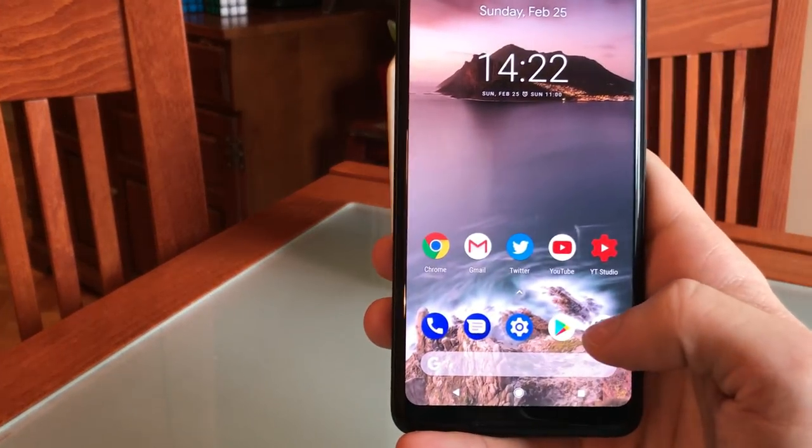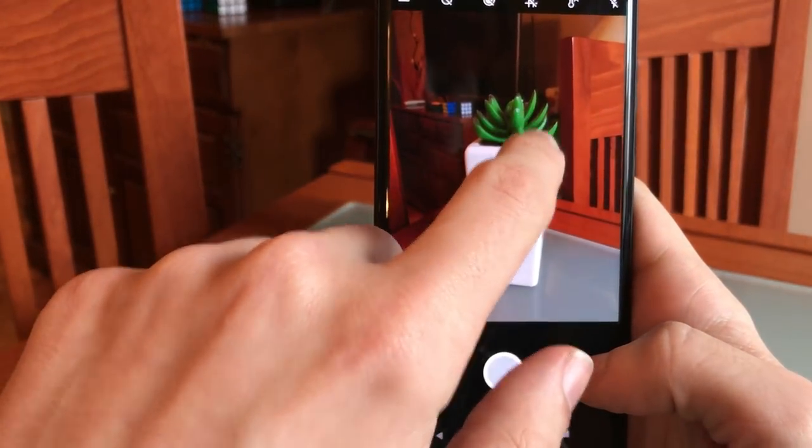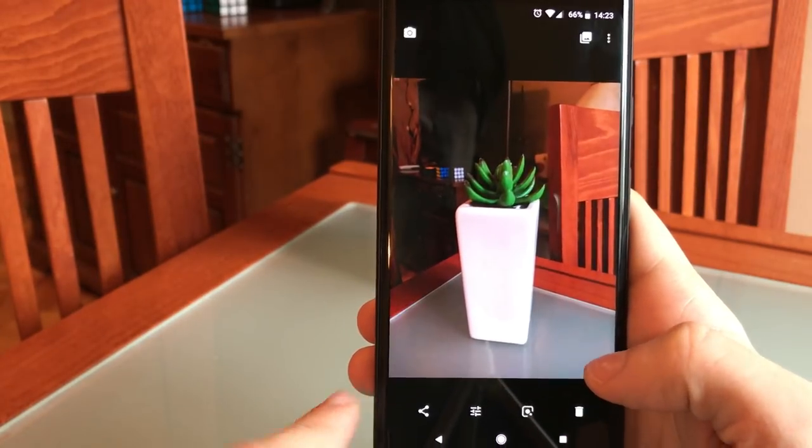We've gotten to a point where smartphone cameras have gotten so good that saying one is better than another is only a matter of preference, but for me, and as far as I can tell for a lot of other people as well, this thing is just on a whole new level.